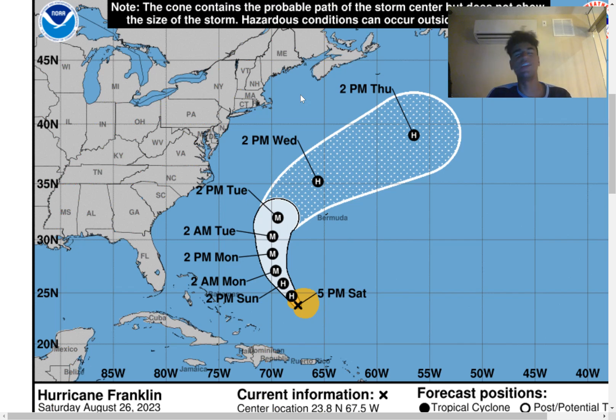Don't take rip currents lightly at all. If you're advised not to go in the water, then it's best not to do so, because you definitely don't want to underestimate rip currents. Unfortunately, there's a high number of people who die every year just from rip currents, and it's unfortunate because it could easily be avoided. Just don't go in the ocean over the next few days, since the rip current risk will be high all throughout the East Coast.